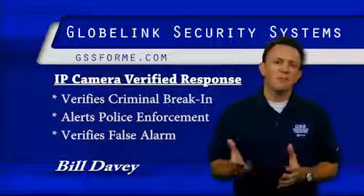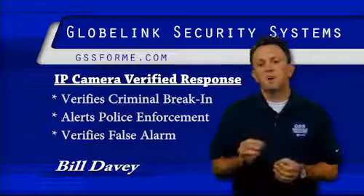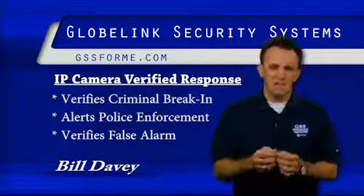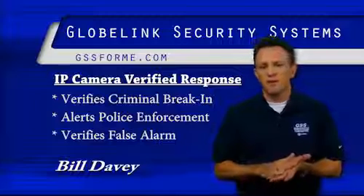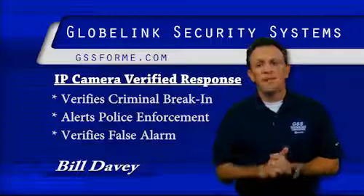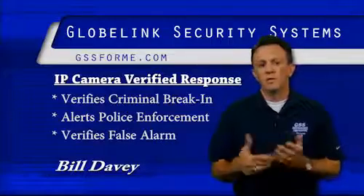Law enforcement love our IP camera system. It gives what we call verified response. Verified response means we can verify that there is a burglar or criminal in your home, and it can get a police officer to your home very, very fast. On the flip side, if it's a nuisance alarm or a false alarm, we know that there's no one there.